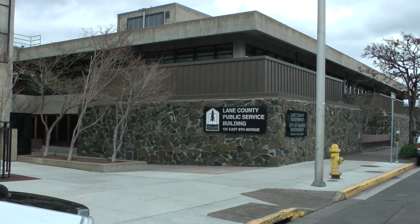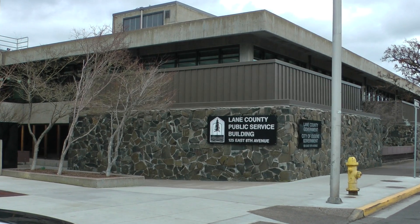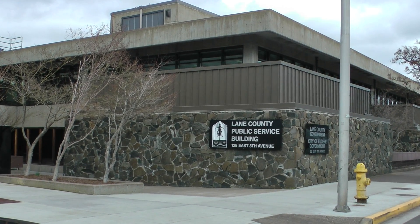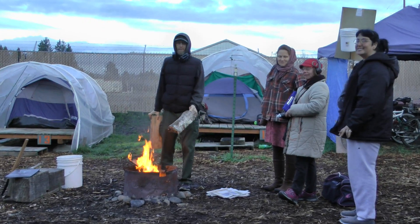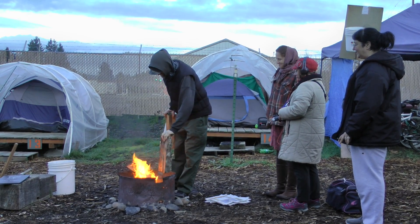They have a hands-off approach. Our entire contract takes up one page with very basic rules. We have our liaison check in maybe once every two weeks about anything that might be going on.